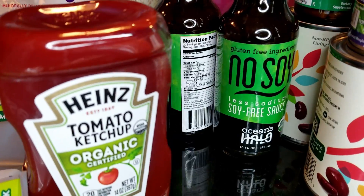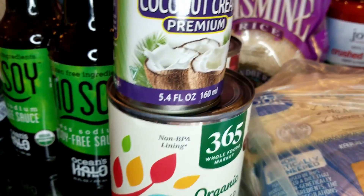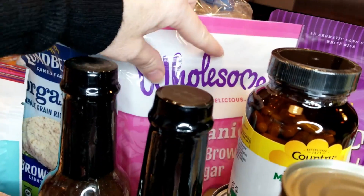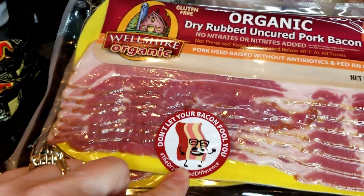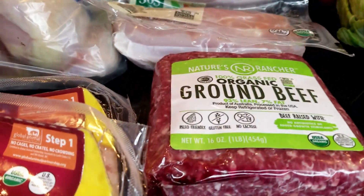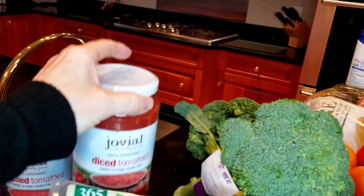Heinz ketchup and soy sauce — both are gluten-free, which is what I look for. I ended up with two cans of kidney beans, cream coconut, magnesium tablets, wholesome brown sugar, and organic California white jasmine rice — it's really good. I needed a full chicken to make broth this week. I got two packages of bacon for a couple of dishes, ground pork for a pork loaf with apples, and ground beef, which we always need.